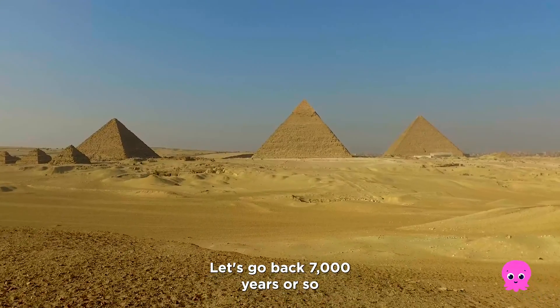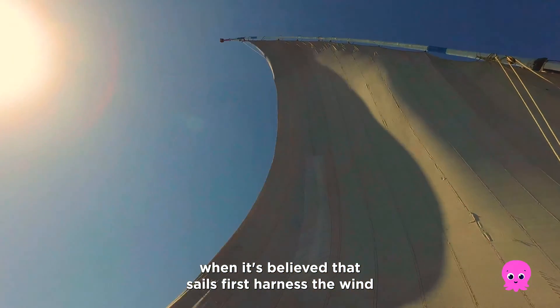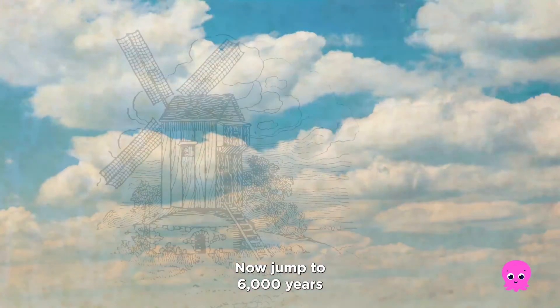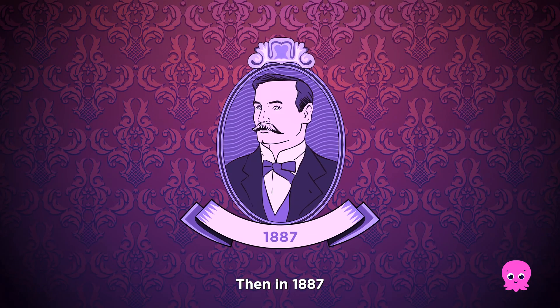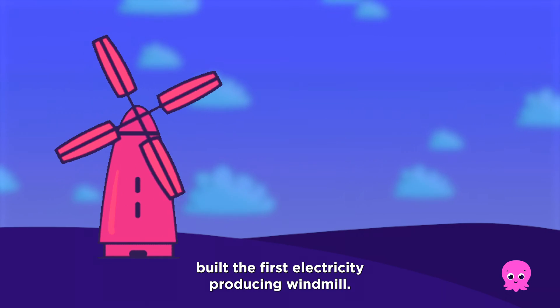Let's go back 7,000 years or so, when it's believed that sails first harnessed the wind to propel boats along the Nile River in ancient Egypt. Now jumped to 6,000 years later in the 11th century and windmills are being used to grind grain and drain water. Then, in 1887, Professor James Blythe built the first electricity producing windmill.